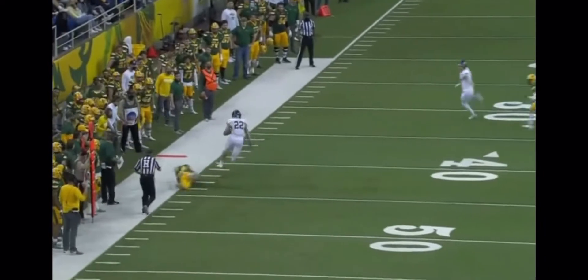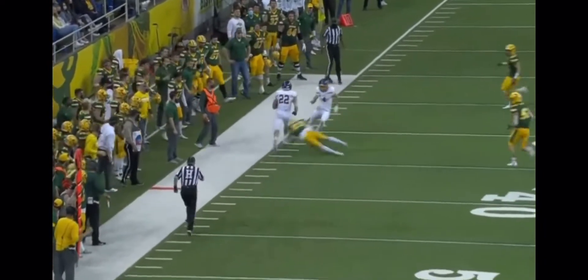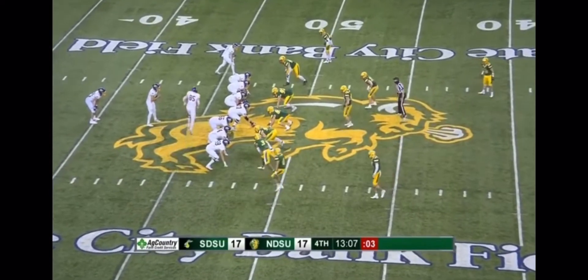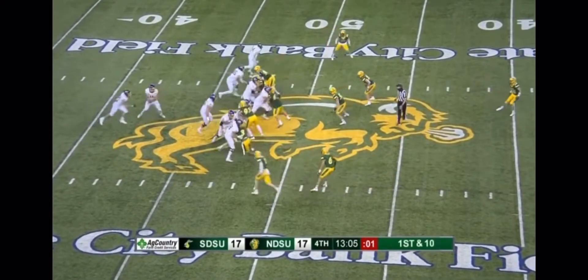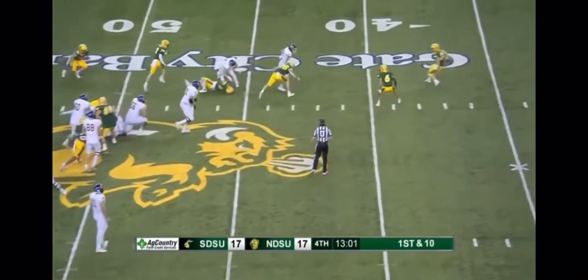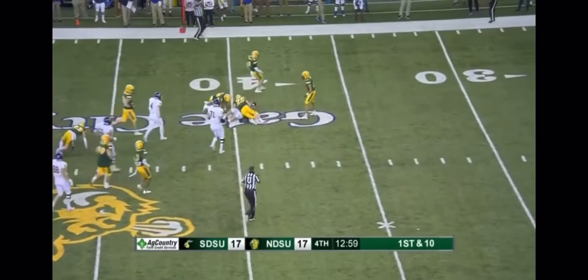Harrison came up to try to make the tackle along the sideline, and SDSU has really been able to do a pretty good job of getting yardage. Davis again, cutting to the outside — good strong running again from the freshman, and he's got a first down.